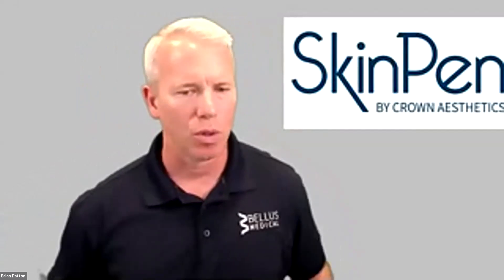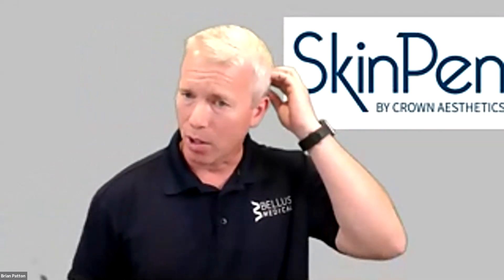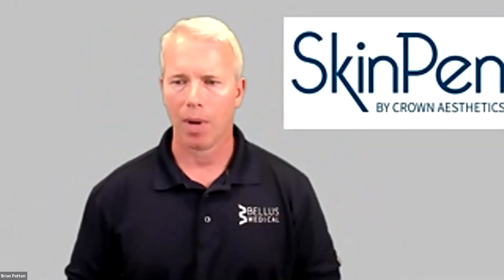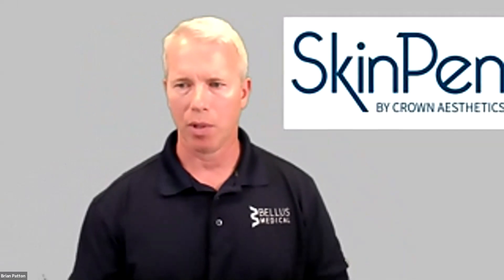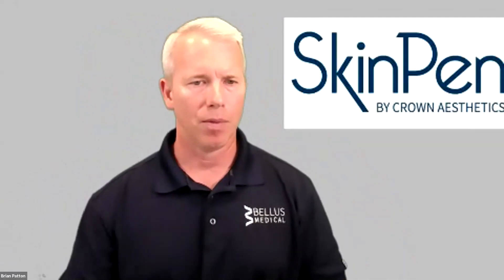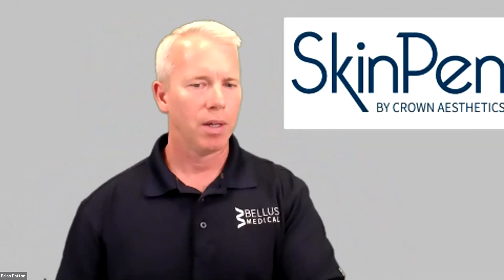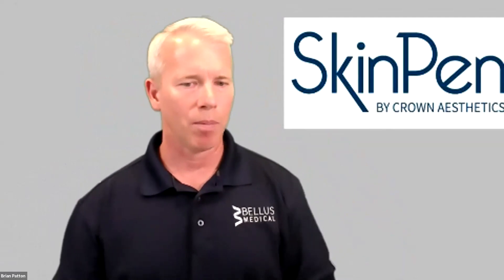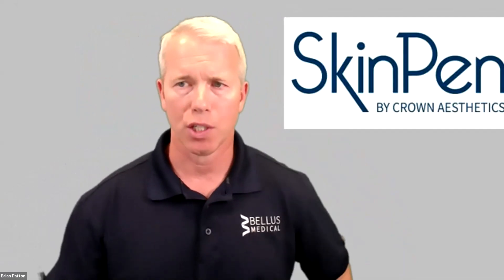Brian transitions to an interactive PowerPoint presentation, noting he wants to make sure everybody is asking questions and that the chat section will be monitored. The PowerPoint is meant to provide pictures to accompany what he's talking about, and participants are welcome to unmute and ask questions at any time. He asks if anyone has questions before getting started.